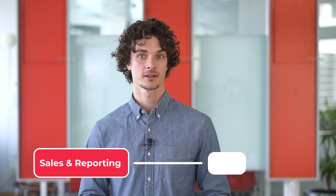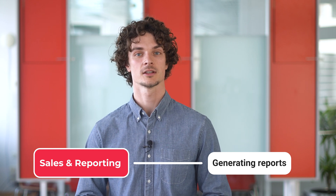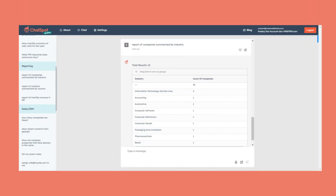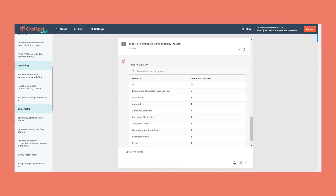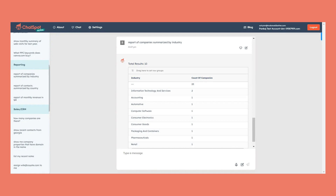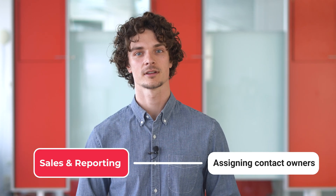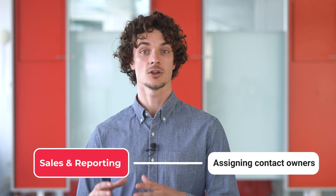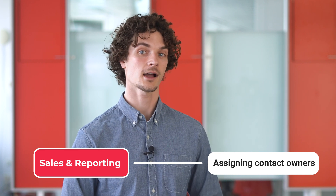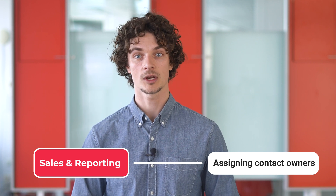ChatSpot can generate detailed reports in response to simple instructions, such as 'report of companies summarized by industry'. This feature enables users to access critical data without navigating through complex menus. With a command like 'assign John Hill to johnhill@test.com', users can easily assign contact owners, streamlining team workflows.